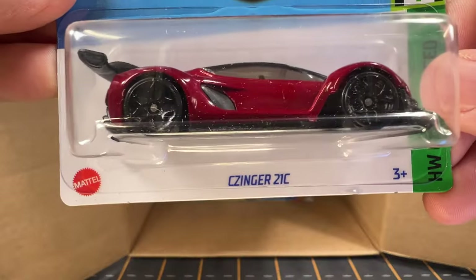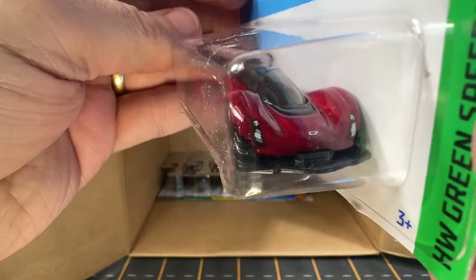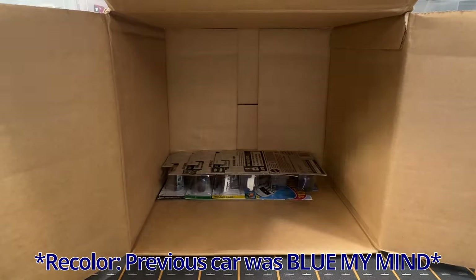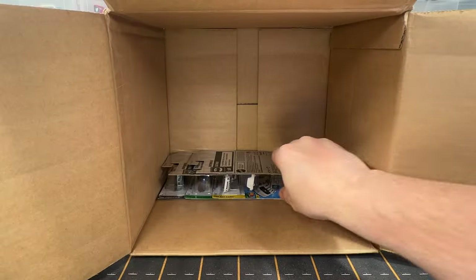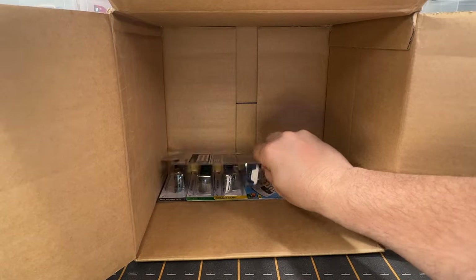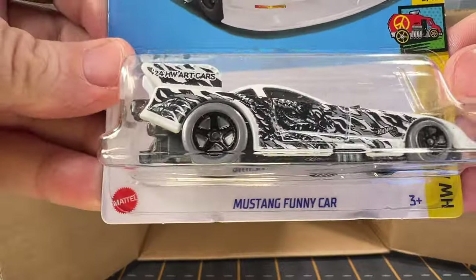Now we've got a Zyngro 21C — this is from the A-case and this is another recolor. Another Silverado. Another Batmobile. Another Surf Duty. Another Mustang Funny Car.